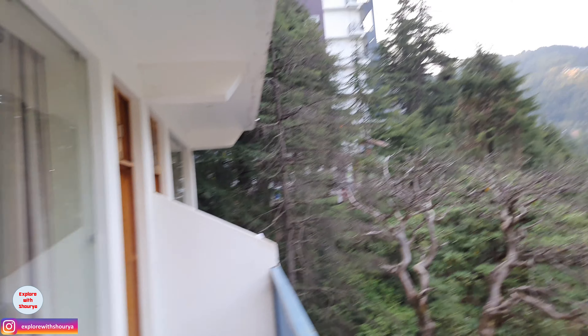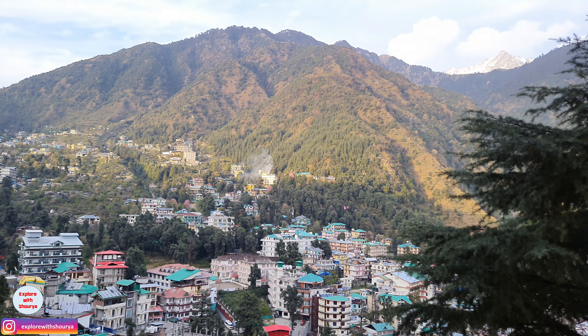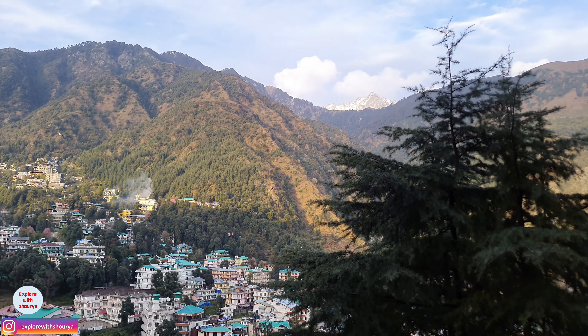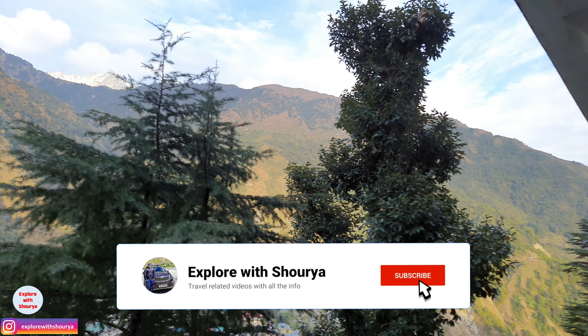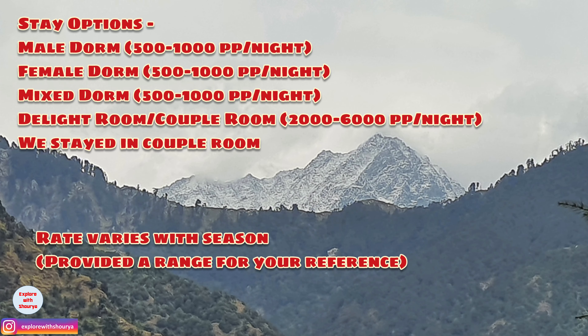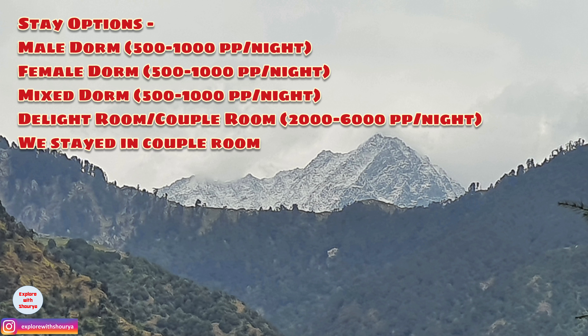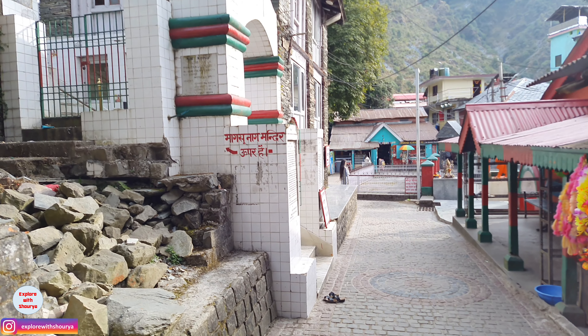I think it was absolutely worth it. They have built different rooms — there are couple rooms, and there are dormitories, separate for male and female as well as mixed. The price varies as per the season. The view from the room was great, and the restaurant is also at a very reasonable price.